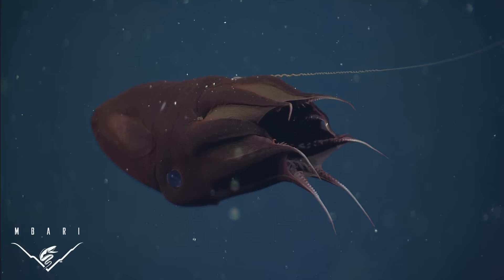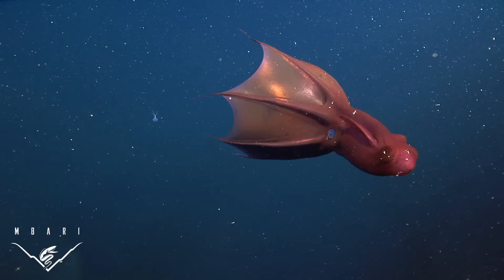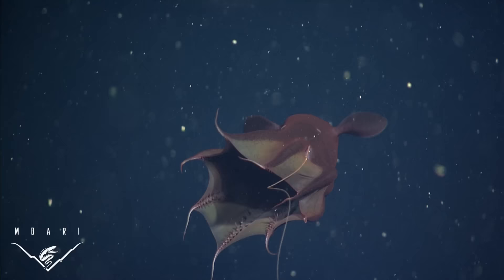The dark appearance of vampire squid reduces their visibility to predators and therefore the need for rapid escape. They also have several types of bioluminescent display which may deter predators. Vampire squid are neutrally buoyant and have very low metabolic rates. All these adaptations reduce the need for investment in muscle tissue for locomotion and save energy.